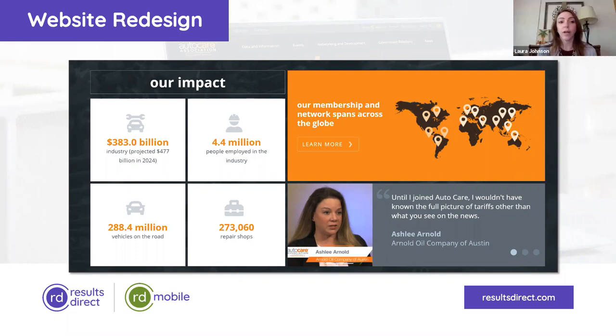It sounds like we were able to play off each other's strengths, which is the ideal situation. It's been very rewarding because we didn't want to just look for a website redesign vendor — we wanted a long-term relationship with a trusted partner that could let us know what current trends are, what things we should keep an eye out for, and really know they had our back.